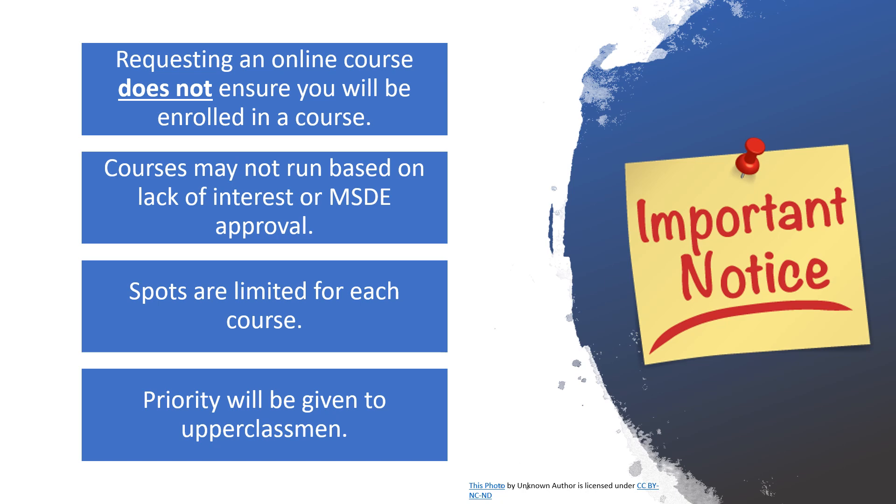Please note: requesting an online course in HAC, completing the Online Learning Interest Survey, or completing the optional Online Orientation course does not ensure you will be enrolled in an online course. Courses listed on the Online Learning Survey or on the CCPS website may not run due to lack of interest or MSDE approval. Spots for courses are limited, and priority will be given to upperclassmen.